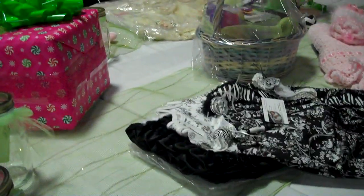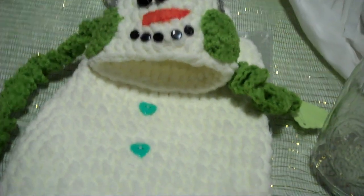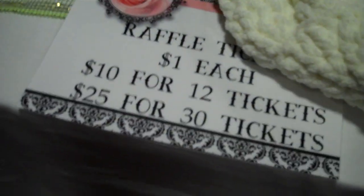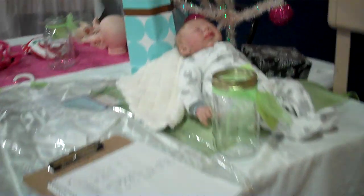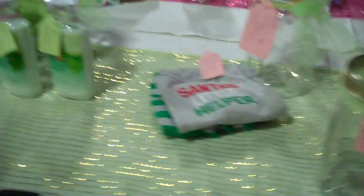These are the raffles. So you buy tickets and put them in the jar. I didn't come over here last night. The tickets are a dollar each — $10 for $12, $25 for $30. A clothing kit, and there's a Nikolai kit. Oh, here's another kit — who's this? That's Corbin. There's some kits on the other side too.